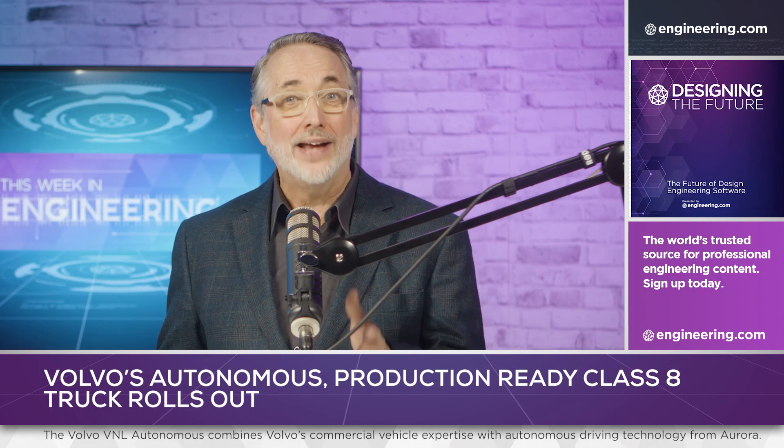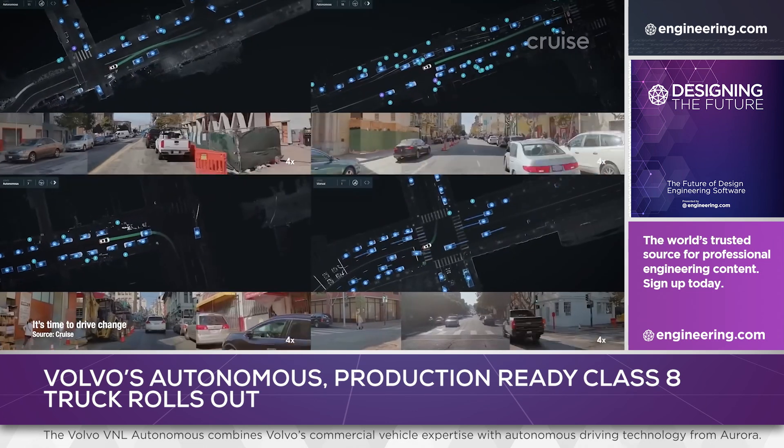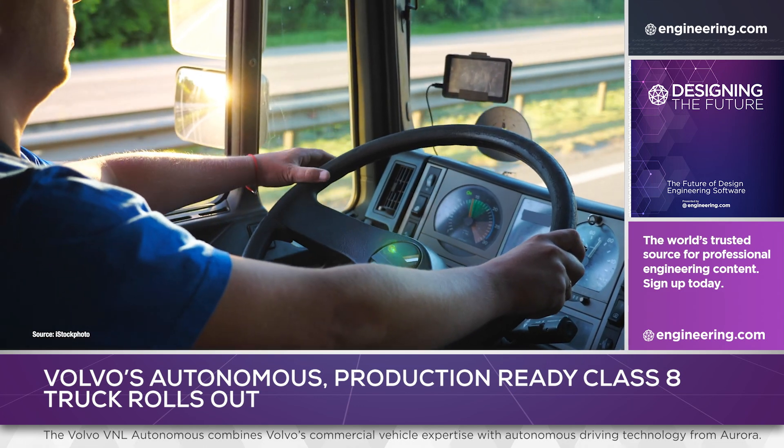Autonomous driving has been tested widely in taxi service in cities worldwide, but from an economic perspective, the logical first use for self-driving technology is in logistics. Worldwide, there's a shortage of truck drivers, and those that work in the industry are aging.